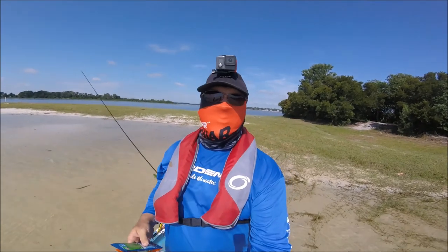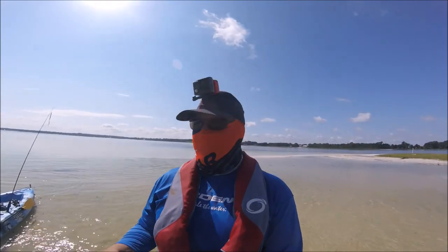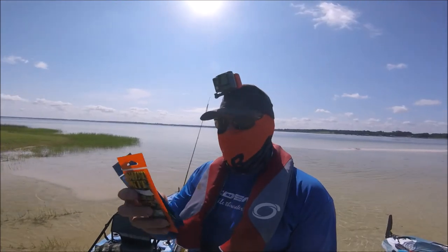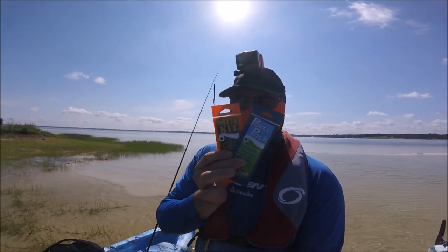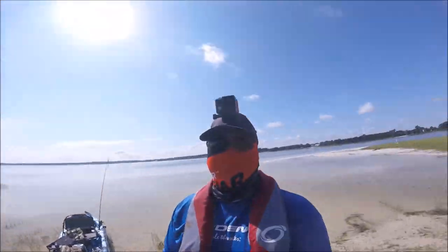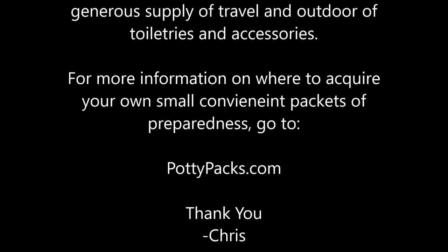Recently, I went out with some friends on Lake Weir and the need arose, and I was able to help a brother out. I'm out here with Lathan — we're having a natural occurrence. Although he came prepared, he may have been over-prepared. Lathan, show them what you brought. Not to worry — I have just the right size for Lathan. We have with us the Potty Pack and the Kit. Wait Lathan, you're going to need these. He's well taken care of.